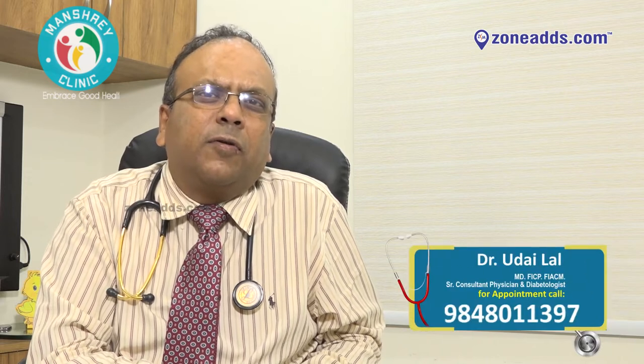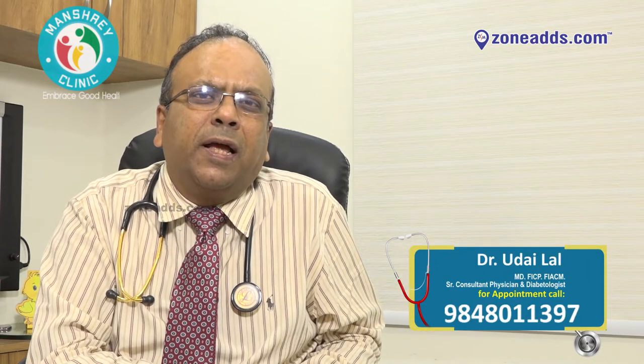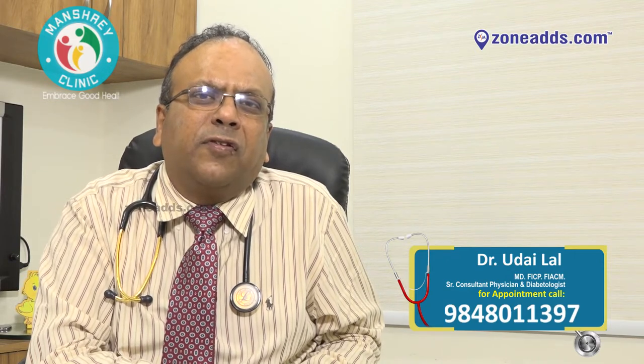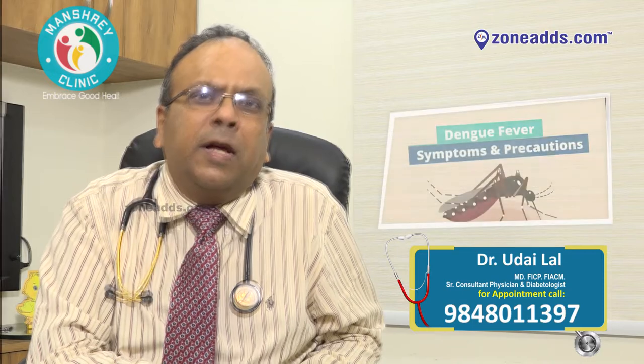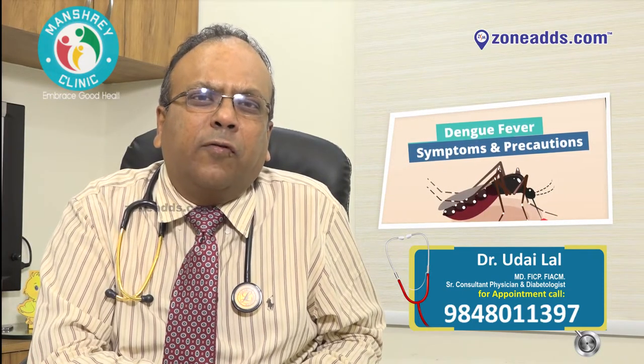Hello friends, my name is Dr. Udaylal. I'm a consultant physician practicing at Manshari Clinic at Road No. 3 at Vanjara Hills, and I'm also the chief physician at Deccan Hospital, Somajigoda. Today I'm going to talk to you about and highlight a few things on Dengue fever.